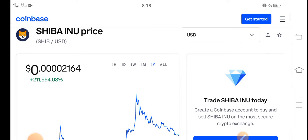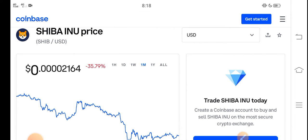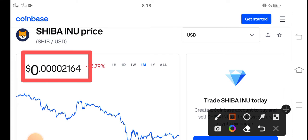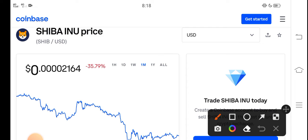In this video I'm talking about the last one month price update — what's the price, what price changes occurred. Right now the price of Shiba Inu token in the market is about $0.00002164 USD. On the other side, if we talk about the changes, a negative 35.79 percent change has occurred this month.